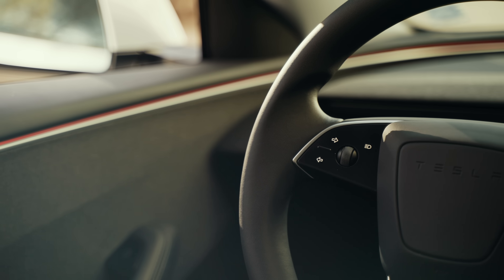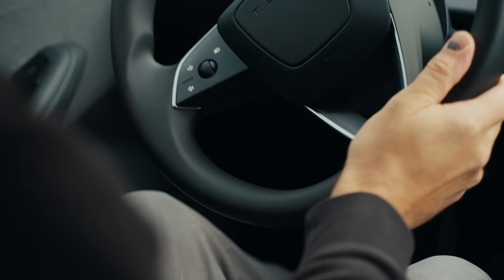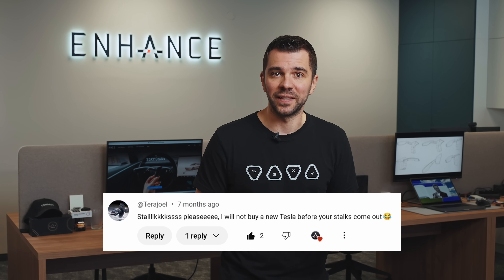When Tesla's new Model 3 Highland replaced the traditional indicator stock with the capacitive touch buttons, we heard from many of you who missed the classic stock design. Some of you even stated that you wouldn't buy the car until there is an alternative for the capacitive touch buttons.